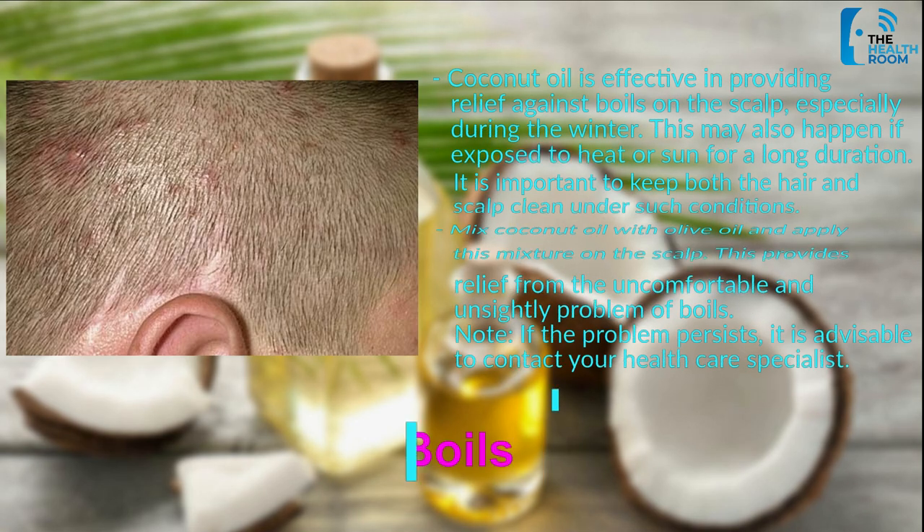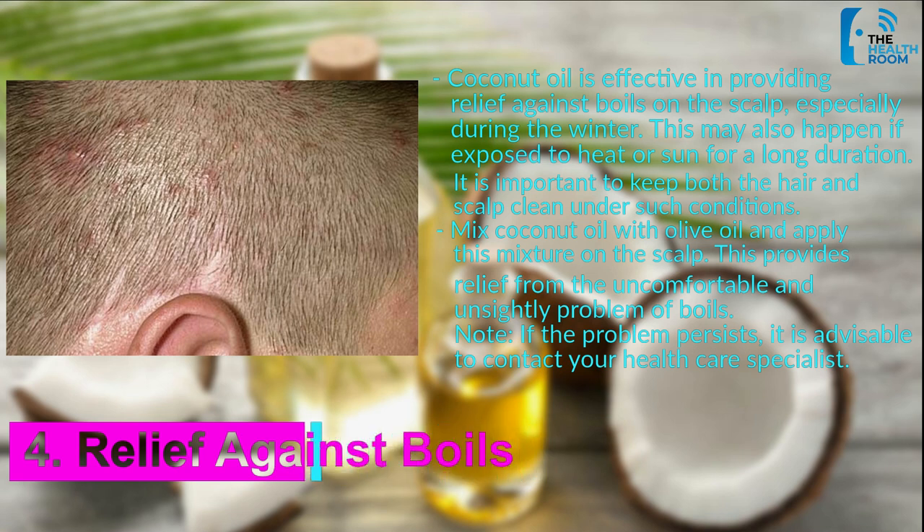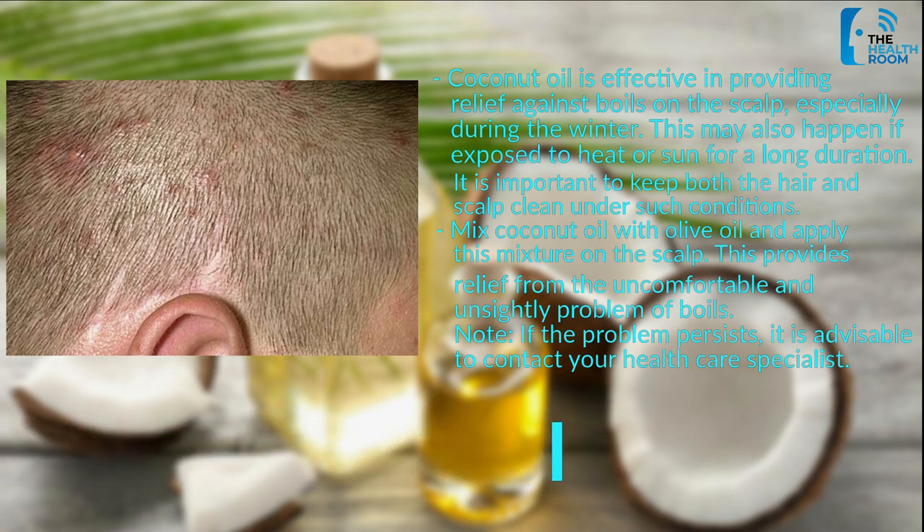Number 4: Relief against boils. Coconut oil is effective in providing relief against boils on the scalp, especially during the winter. This may also happen if exposed to heat or sun for a long duration. It is important to keep both the hair and scalp clean under such conditions. Mix coconut oil with olive oil and apply this mixture on the scalp — this provides relief from the uncomfortable and unsightly problem of boils. Note: if the problem persists, it is advisable to contact your healthcare specialist.